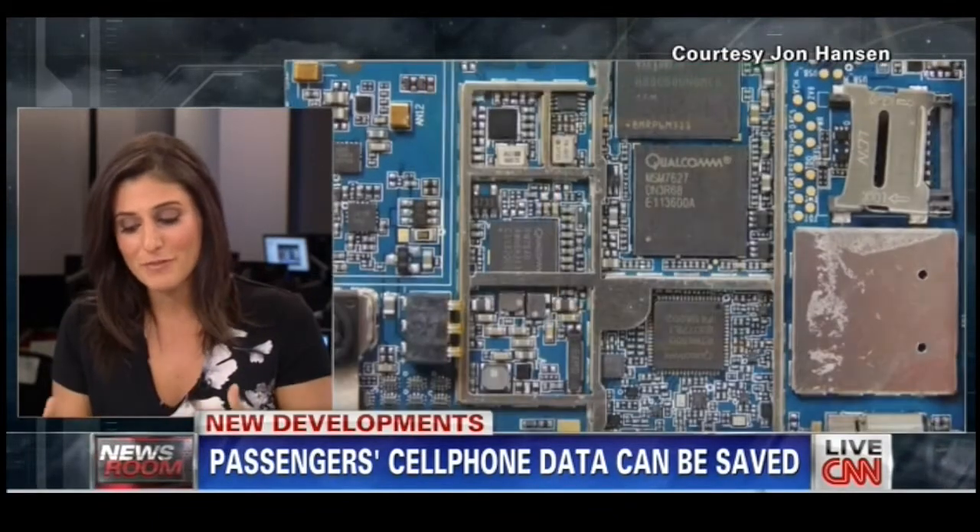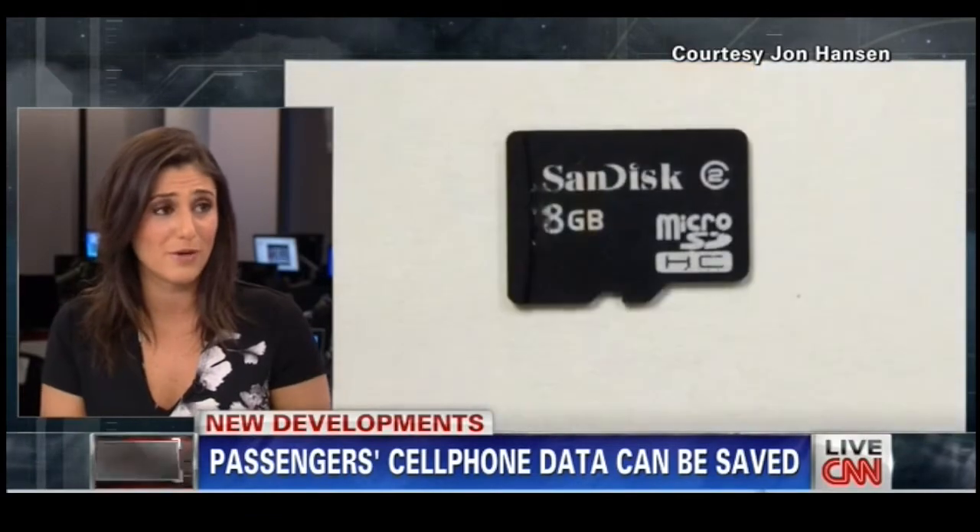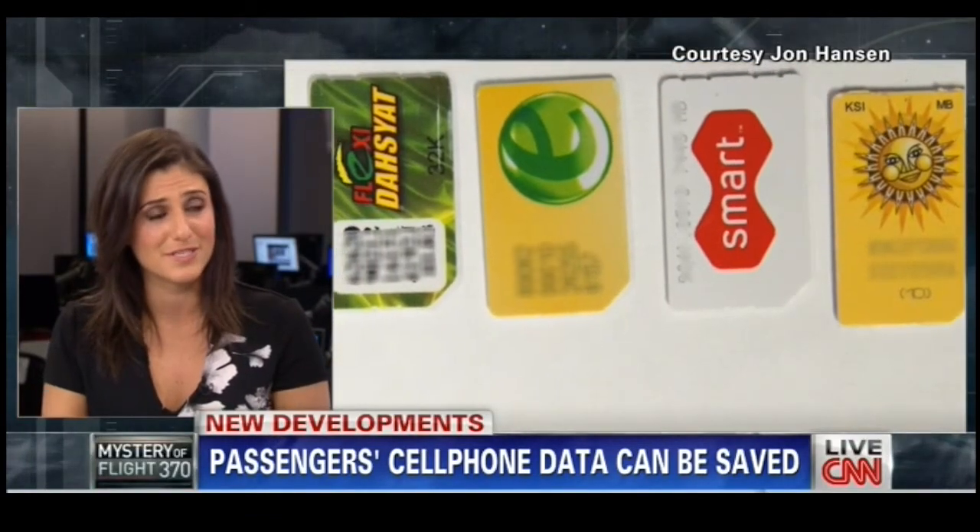Will they even be able to find these kinds of devices? That's going to be really difficult. But if they were, there are different ways you could get some of this data.